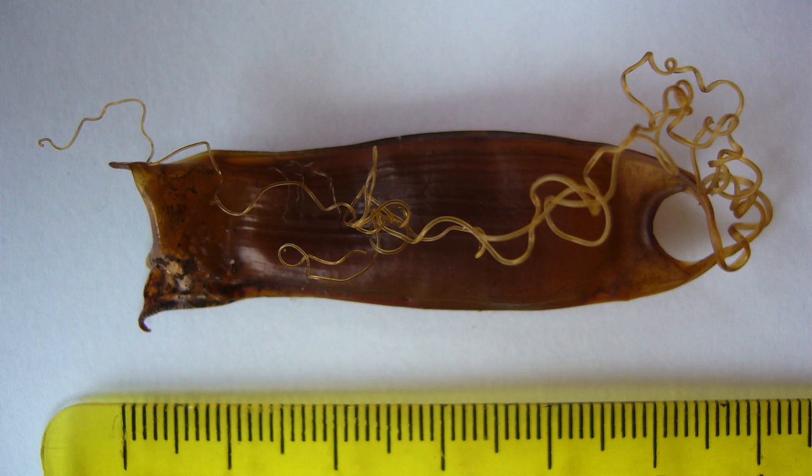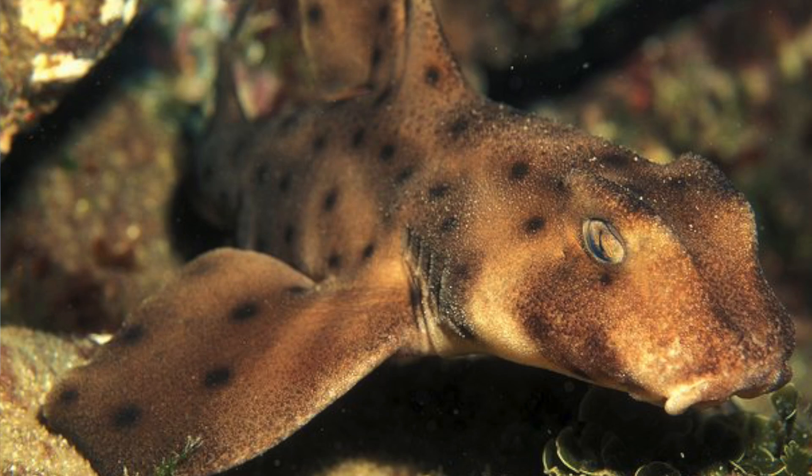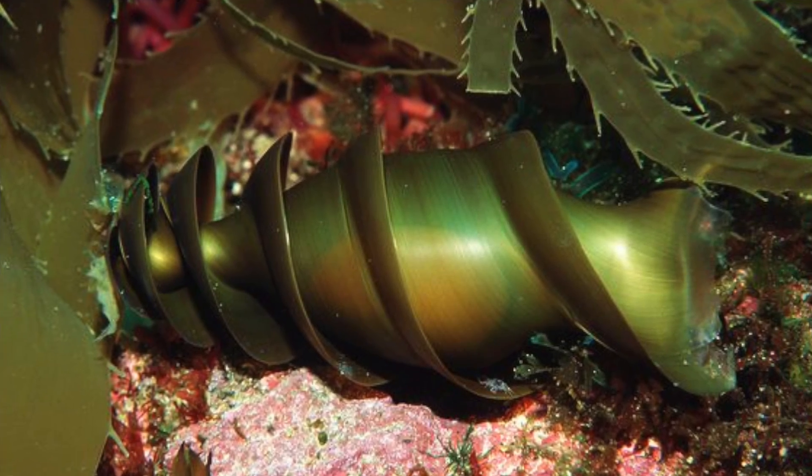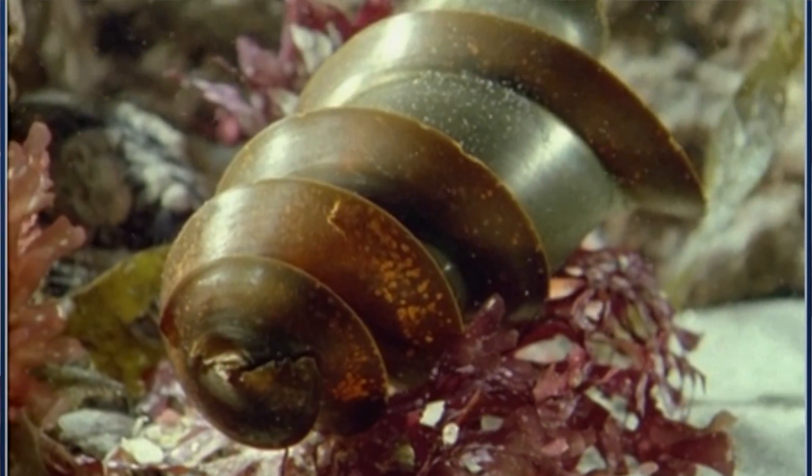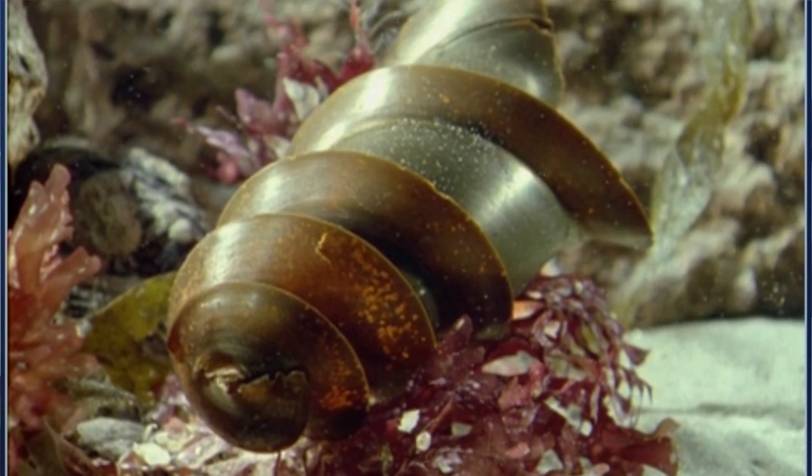Around 40% of sharks, rays and skates lay eggs rather than give birth to live young, and the egg cases tend to be squarish, about the size of a hand, with stringy or pointy corner horns. It's this pouch-like shape with their leathery texture that's given them the name mermaid's purses. However, a few sharks — such as the Port Jackson shark and the Californian horn shark — lay corkscrew-like egg cases. The helical package forms around a fertilised egg inside the mother in an organ called the oviducal gland. The egg case's spiral ridges enable it to drill into the sand and get wedged between rocky crevices, so it's less likely to be disturbed by predators or currents.